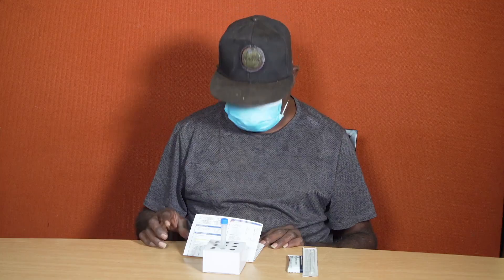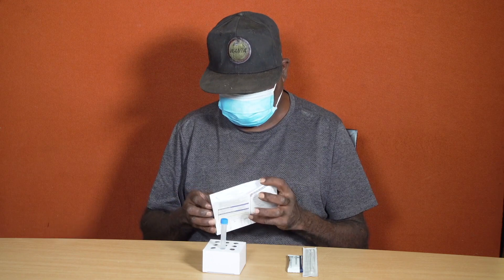If you feel unwell and have symptoms, you need to get tested for COVID-19. This is how you do a rapid antigen test.